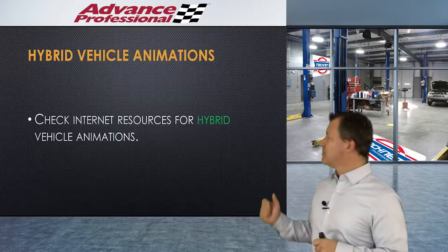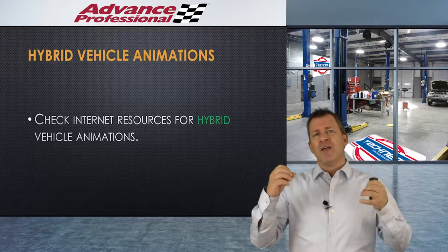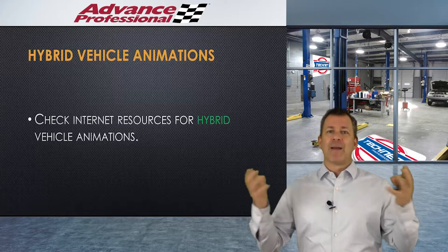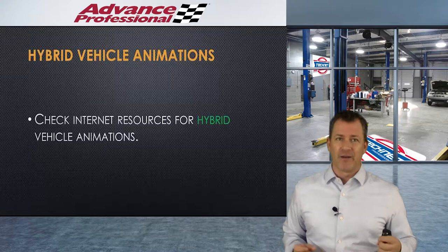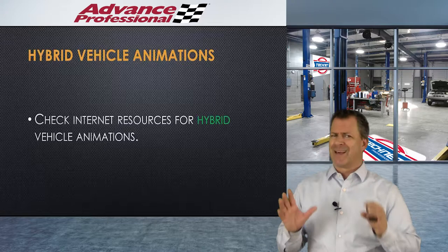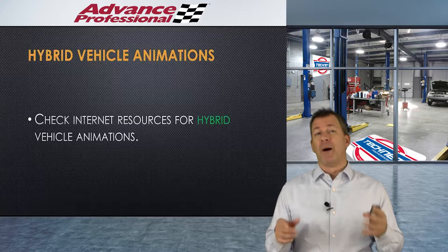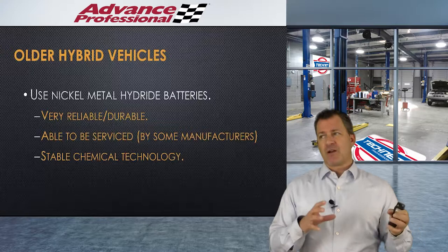There are a bunch of useful hybrid vehicle animations I considered including, but it would have made this presentation longer than I wanted. If you want to see some animations showing where the power flows from the battery to the motors through the engine, just Google 'hybrid vehicle animations' and there's a bunch out there — people have grabbed some from Toyota, Nissan, and Honda and put them in YouTube videos.